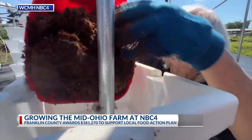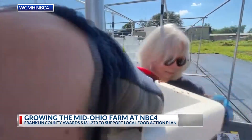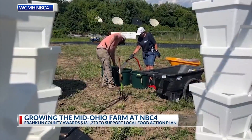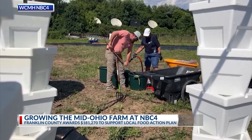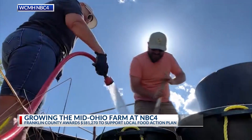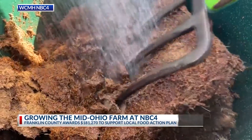Educating the community is a big part of the Mid-Ohio Farm at NBC4. We want to be able to show our neighbors — those that run urban gardens or urban farms, or even just those growing in their backyard or basement — some new efficient growing methods that use less water. We can teach new ways to get more efficiency out of the food that we're growing.